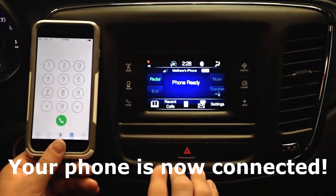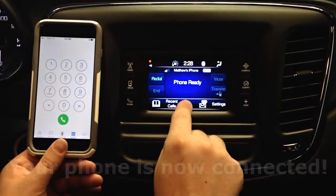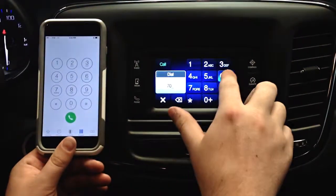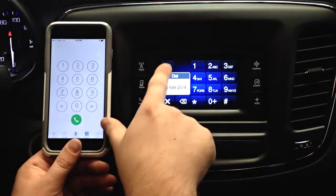Now that your phone is successfully paired to your car, you can actually select the keypad on your screen. At this point, I'm actually going to make an outbound phone call, and then I hit Call.